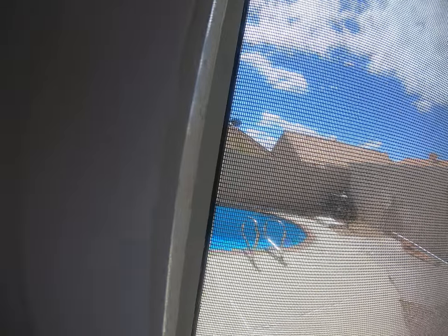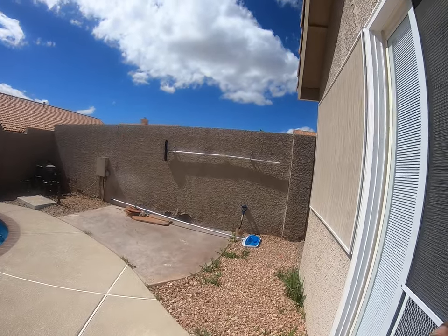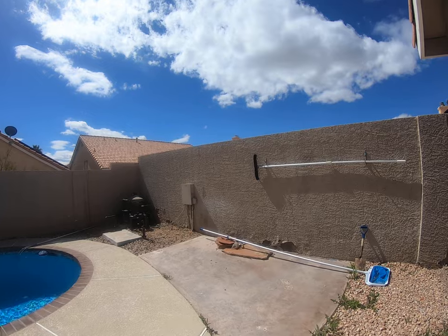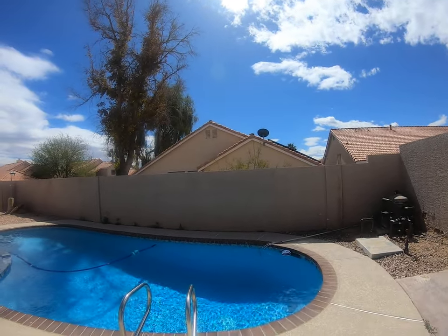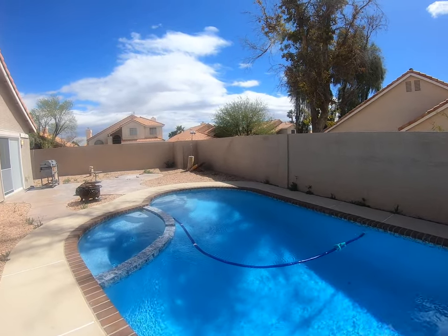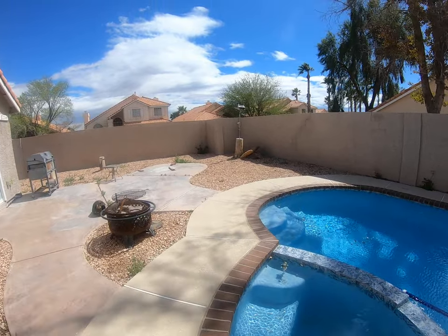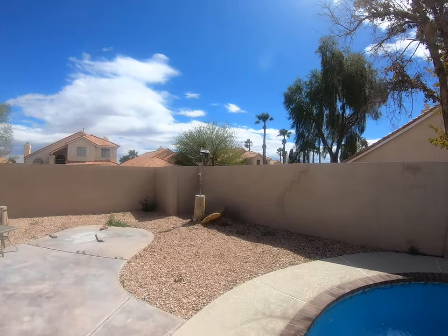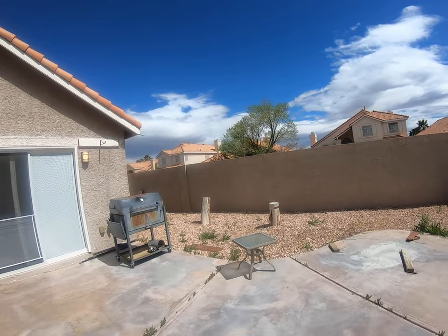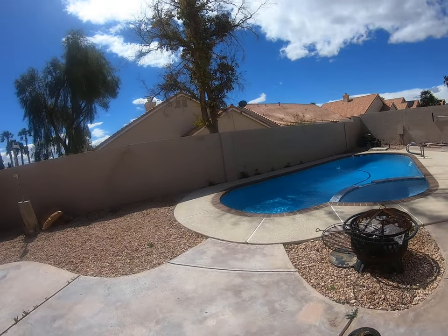Let's take a peek in the backyard. There's an entrance out to the backyard from the primary bedroom, but there is also one from the kitchen. We've got a nice sparkling pool and spa back here — really nice and serene, peaceful, very quiet.